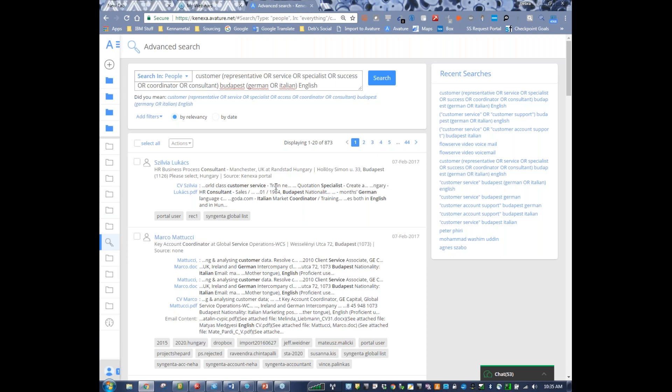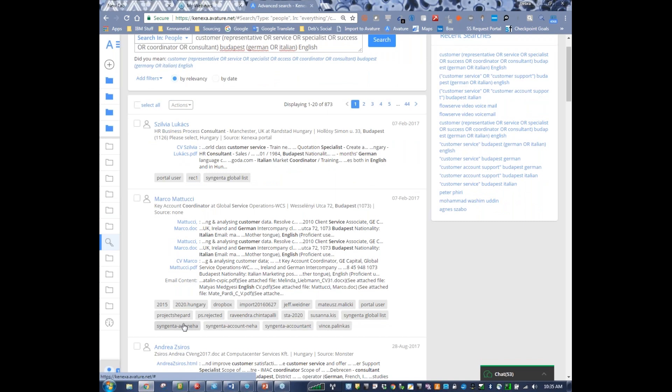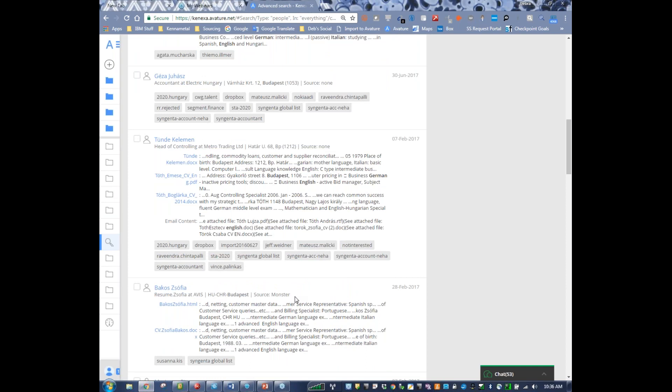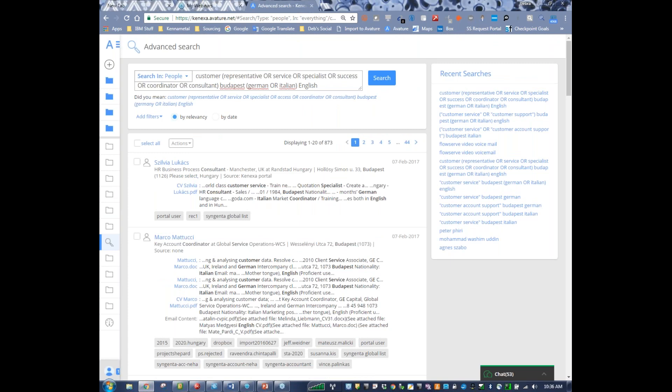For instance, Sylvia Lucas found the position on the Conexa portal — CareerWeGo or Conexa Careers. Marco Matucci's source is listed as none, so we don't know how he found this job. Here's another that came from Monster. The source is populated by the person entering information into Avature. If it doesn't automatically feed from LinkedIn or Monster, it needs to be manually uploaded or identified. If the recruiter or sourcer doesn't do that, we're not going to know where the candidate came from.